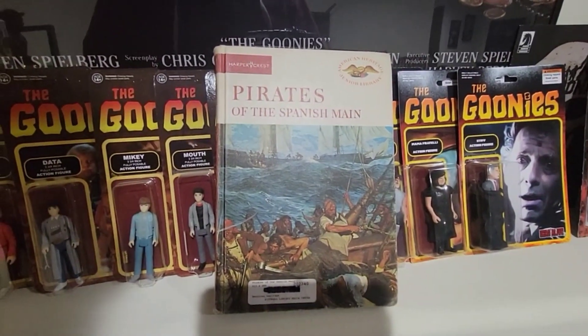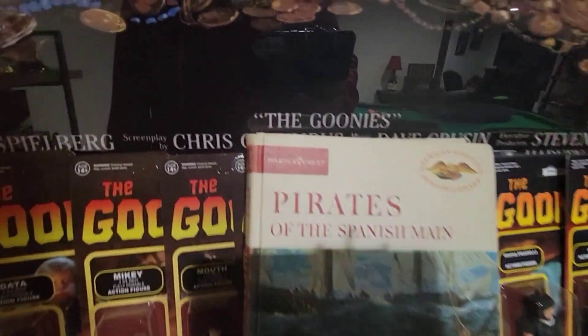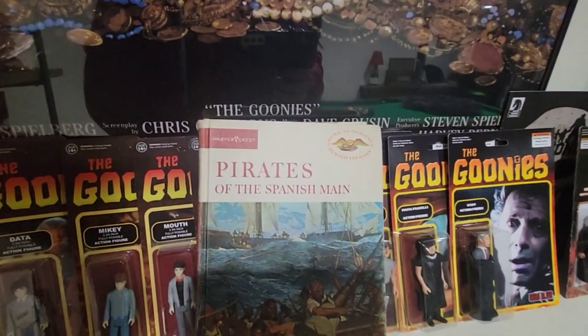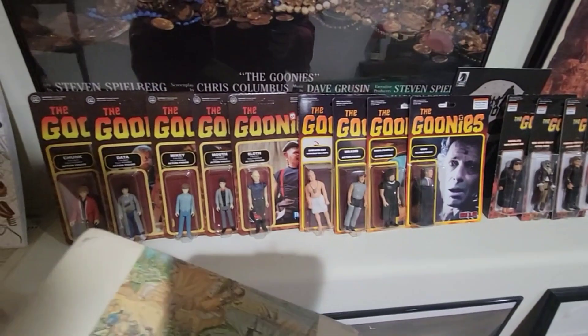Hey guys, today we're back with another piece of the Goonies collection. This time I have my book, Pirates on the Spanish Main, Harper Crest. We'll take a look at the outside before we go look at the inside and talk about why it's part of the Goonies collection.